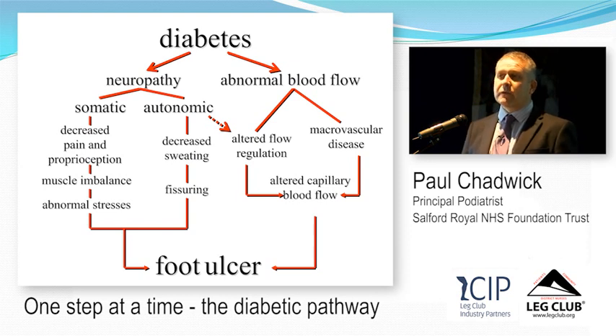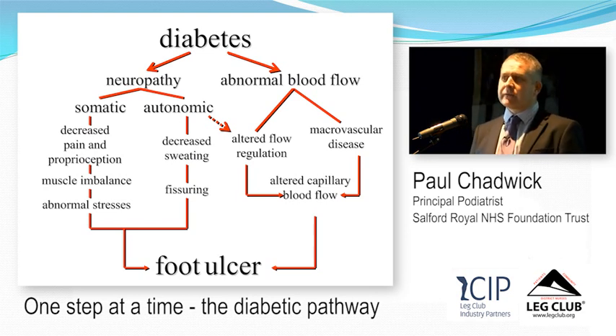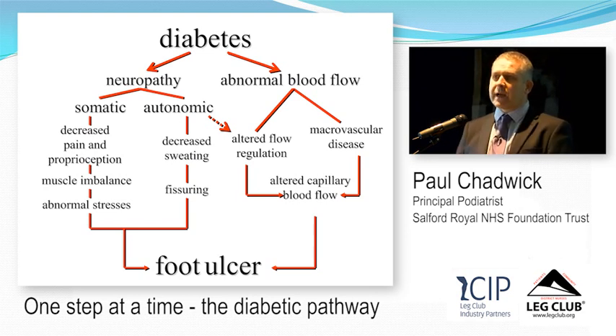You also get autonomic dysfunction. Within the diabetic foot, the reflex that goes first is the sweat reflex, so you get fissuring and dryness of the foot — creating a portal of entry for bacteria. When you see patients in leg clubs or district nursing or podiatry services and they've got dry, anhydrotic skin, we need to think about moisturising those feet. As soon as they get cracks, they get a portal of entry for bacteria, leading to infection and then a foot ulcer.